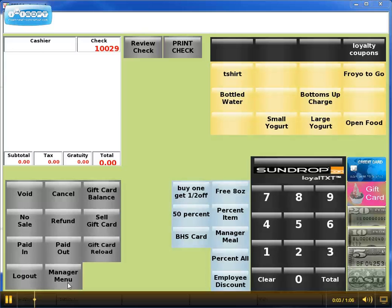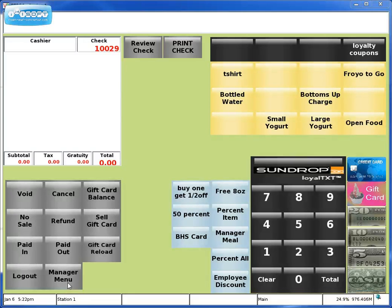Hi, I'm Refin with Sundrop Mobile. In this video, we're going to be redeeming a coupon with the Reflections Point-of-Sale program and the Sundrop Loyalty program.